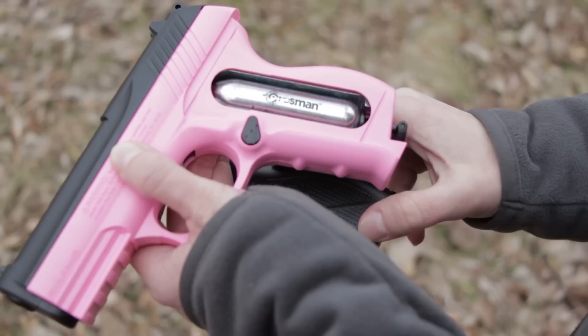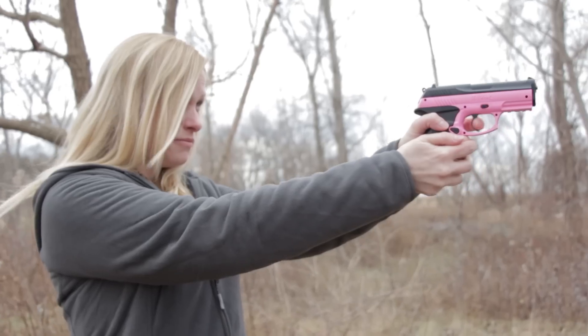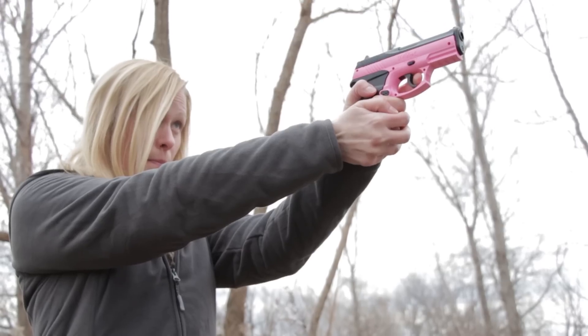CO2 guns use a small cartridge for power. Most air pistols are powered by CO2, and air rifles like the Crossman 1077 can even be shot as a semi-auto using CO2. The new Crossman Wildcat CO2 pistol is great for target shooting — it's fun for beginners and anyone who enjoys a little color in their gun cabinet.